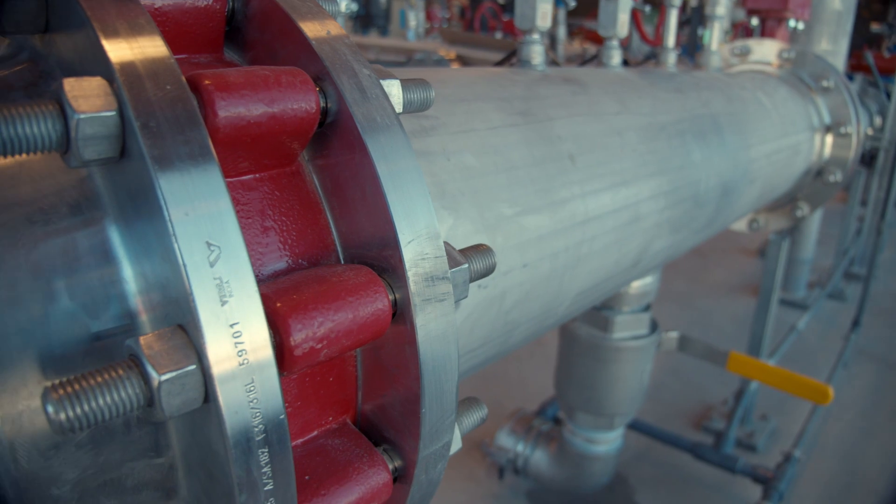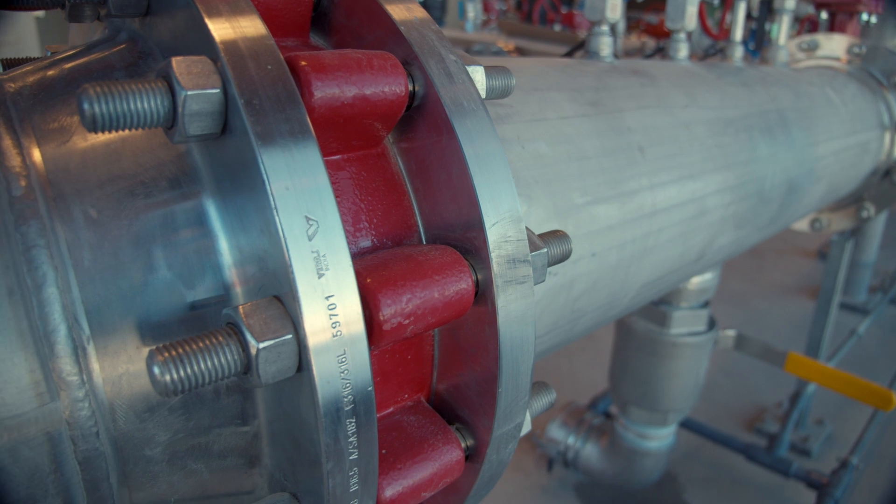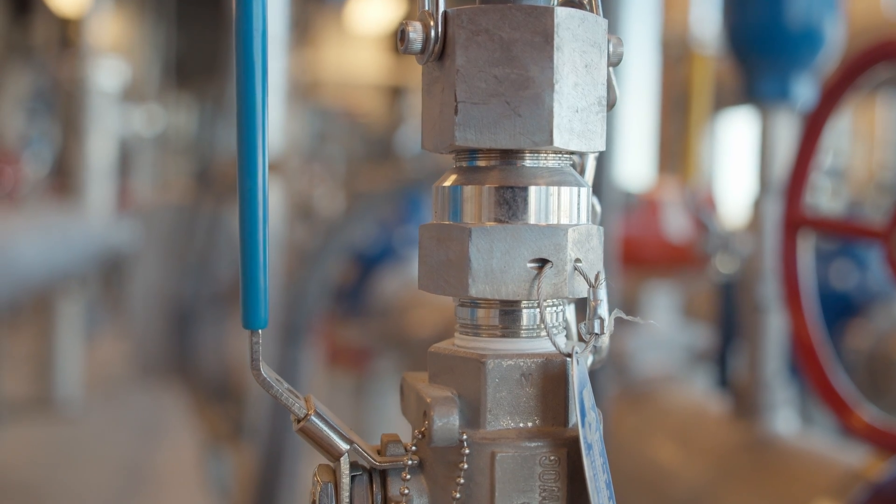The primary purpose of the water reservoir is to provide a consistent water source for the development. It provides storage for emergency flows and domestic use.